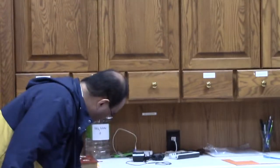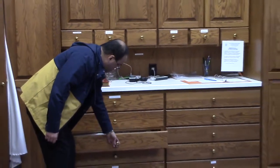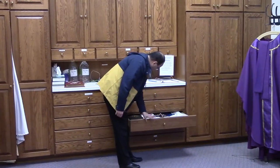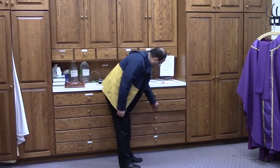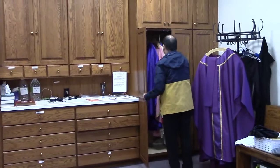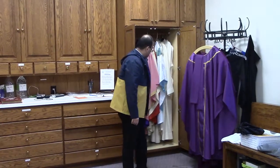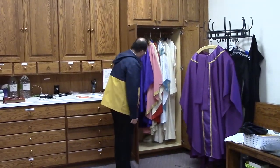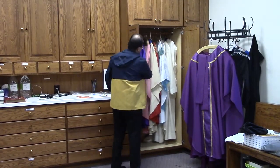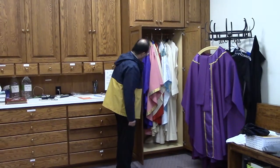We also have drawers over here for the different things we would need for Mass — for benediction and so forth. These closets hold the different vestments that we would use. As you can see, we have the violet in here that we're currently using for Lent. We have the rose-colored vestments that we would use for Laetare Sunday and Gaudete Sunday, and the white and the red are right here.